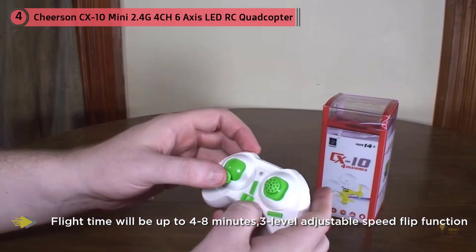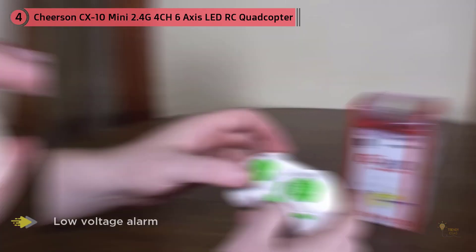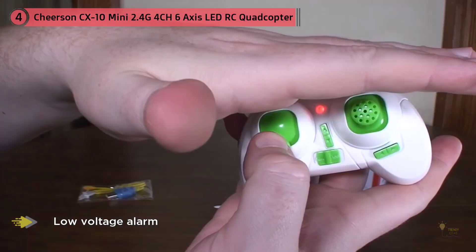So in my opinion, if you want to use it as a simple novelty or toy, maybe it won't fulfill your expectations. But if you want to use it as a platform to learn to fly bigger drones, then it's totally adequate.